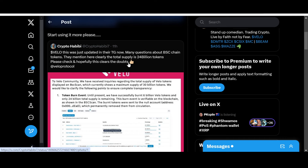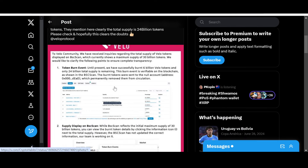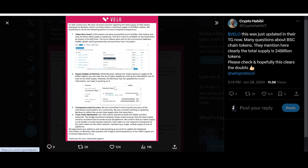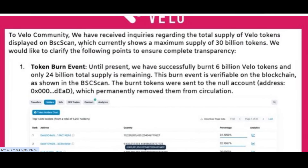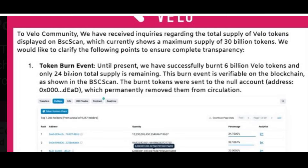Vello shared this in their Telegram. Many questions about BSC chain tokens prompted a clarification: the total supply is 24 billion tokens. Hopefully this clears the doubts for those who had them. I really like when projects tackle the concerns of the community. Some projects have been bad at communicating for months and years now, but they're taking the right steps and we should give them credit and hope they rectify their mistakes.